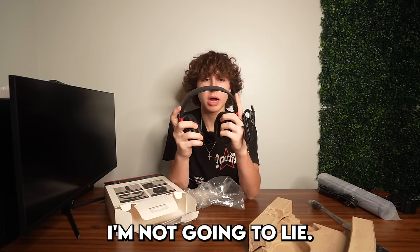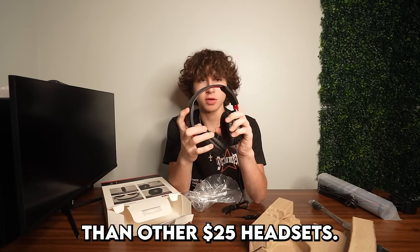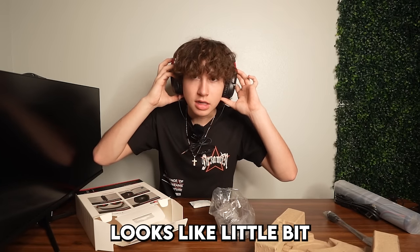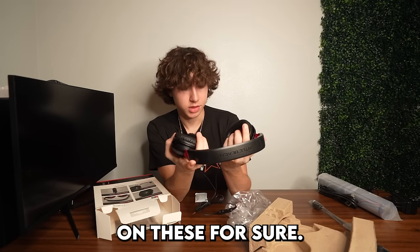Based on the feel, these feel definitely cheaper than other $25 headsets I've actually tried, and they look really, really small. They kind of look like normal headsets but yeah, we'll definitely have to try out the sound quality on these for sure.